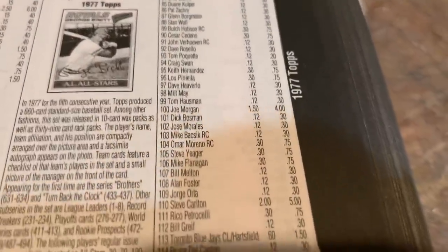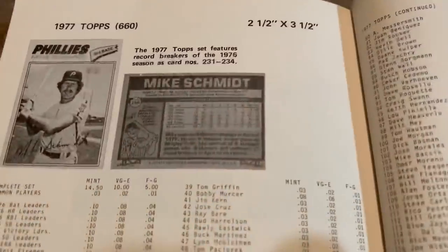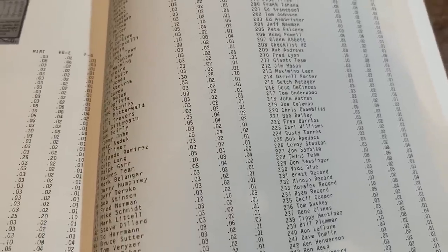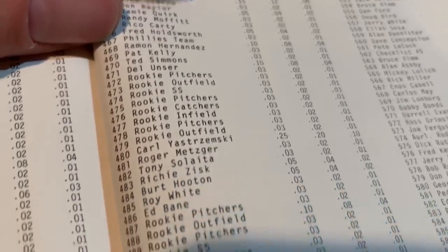That takes us to 1977 Topps. Today you can find a Bruce Sutter Rookie Card booking at $15, an Andre Dawson Rookie Card at $20, and the most valuable card in the set is Nolan Ryan at $30. Forty years ago, the top cards were Johnny Bench at $0.25, Lou Brock at $0.30, and Rod Carew at $0.30. Bruce Sutter was worth $0.08, Mike Schmidt $0.12, and Andre Dawson Rookie Card — listed only as 'Rookie Outfielders' — was $0.03 in mint condition.